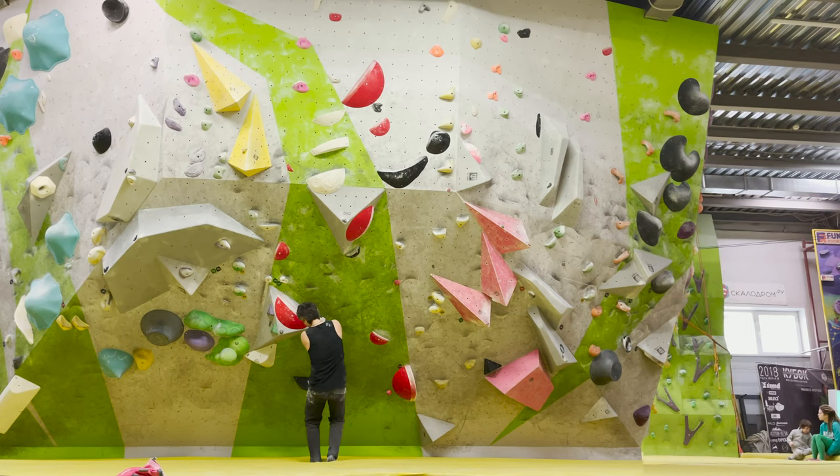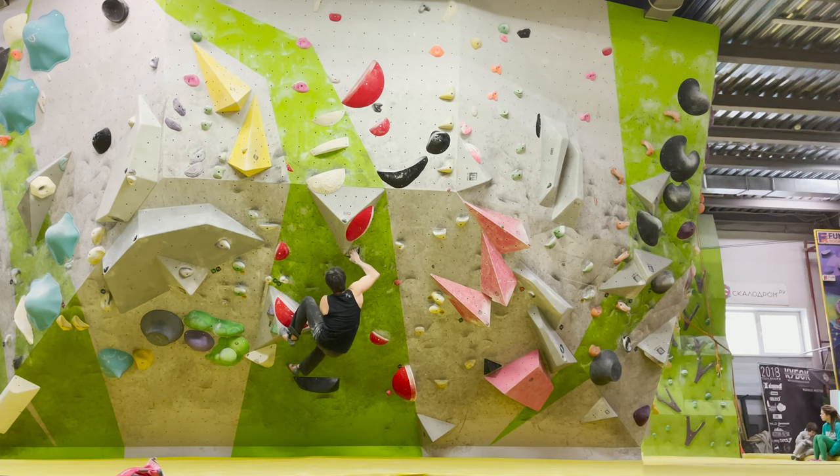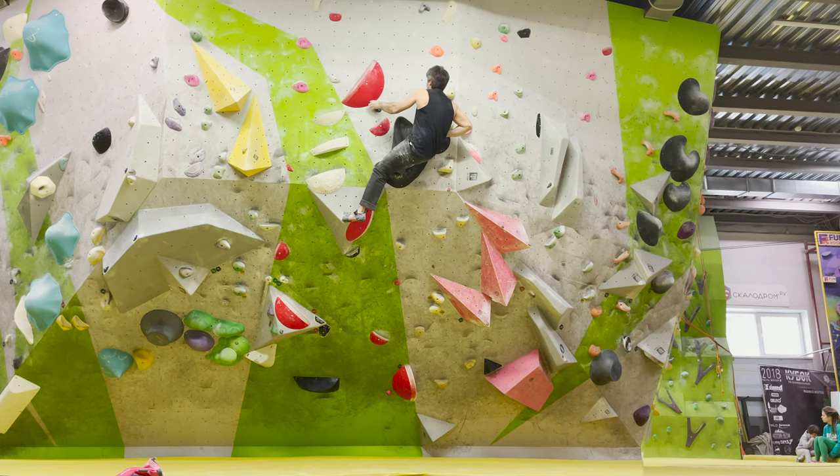Ilya starts with left foot, left hand on a crimp, and jumps to a very good hold. After that, a slightly sloppy flat hold, good footholds, left hand undercling — really good — and the big top hold is easy.